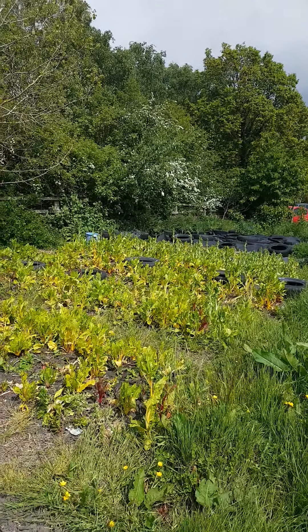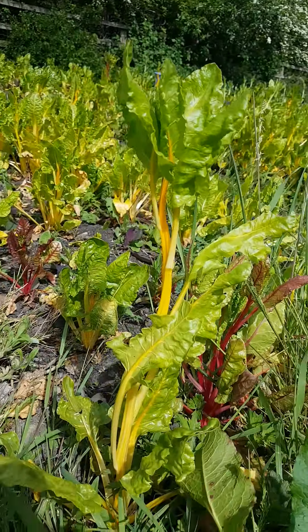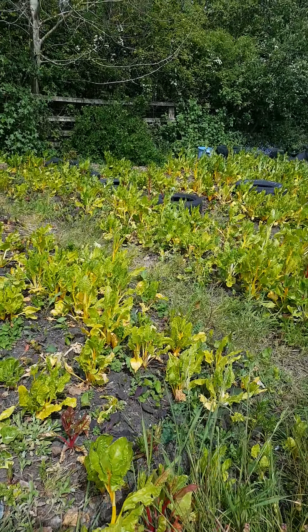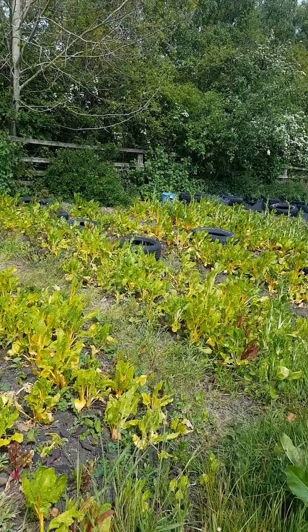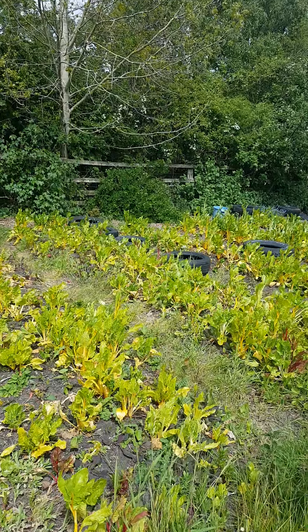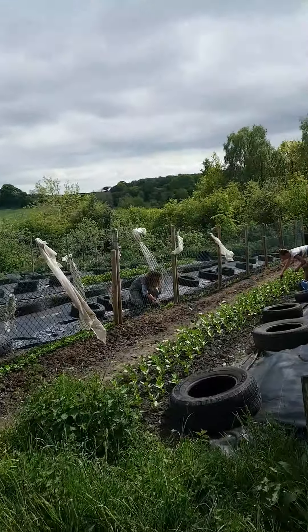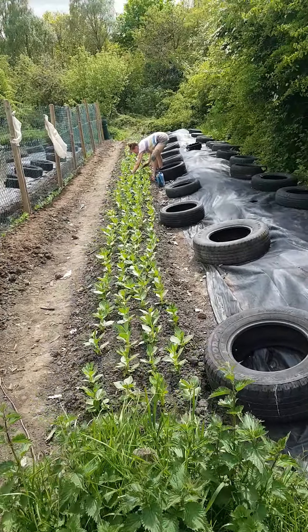Lettuce is coming along. This is all the chards that you've been receiving — you can see how it's really wanting to go to flower. We're going to be cutting this again, hoping that we can get a few more cuts out of it, and hoping that the new chard will be coming along. Have a look at our new exciting broad bean bed — here it is.